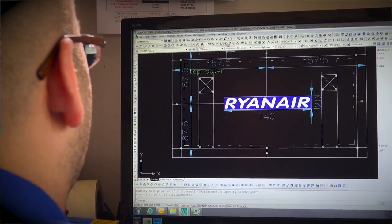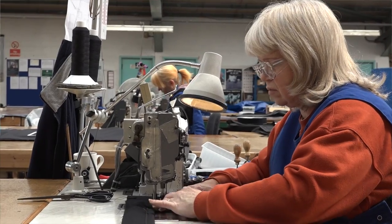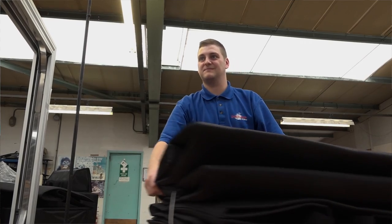We're a UK-based company and we make everything here at the factory. Can you get the products we make elsewhere? Can you get them cheaper in India or China? Yes, you can. But if you want something UK-made, good quality, in two to three weeks, you need to come to us.